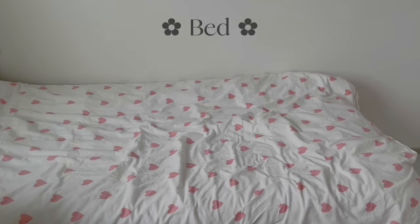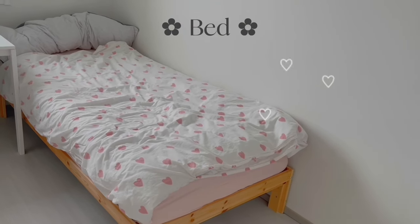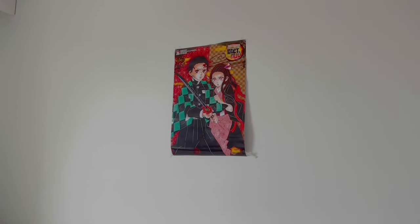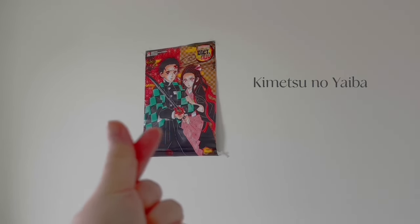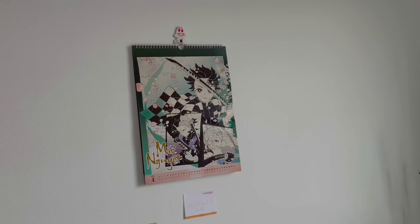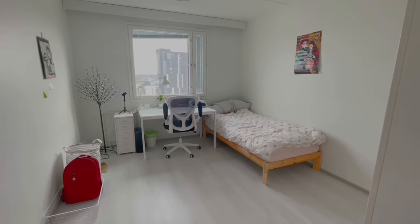Đây là chỗ yêu thích nhất của mình ở trong nhà, đó là giường ngủ. Đi học về mà được nằm luôn trên giường thì đúng là tuyệt vời. Đây là poster mình mang từ Việt Nam sang — mình may mắn đặt được phù bộ quà tặng trong sự kiện ra mắt tập cuối của Kimetsu. Và đây là toàn bộ khung cảnh phòng ngủ của mình.